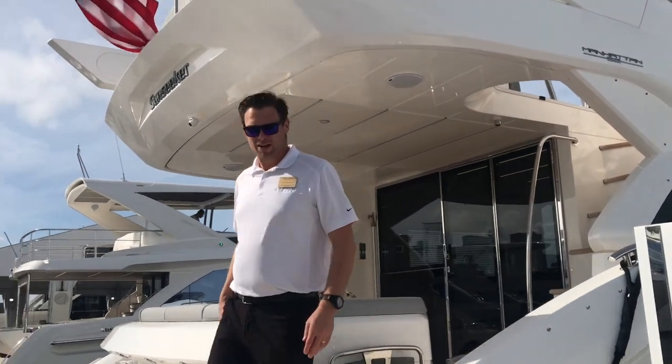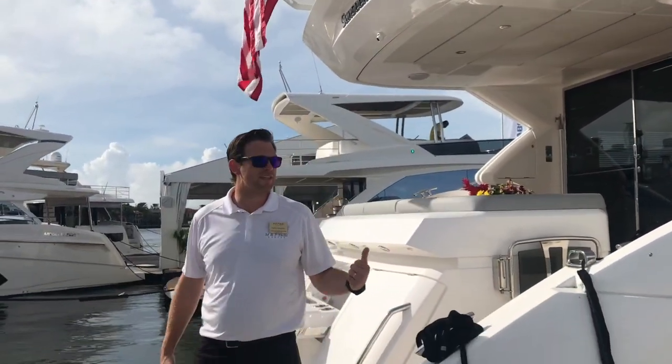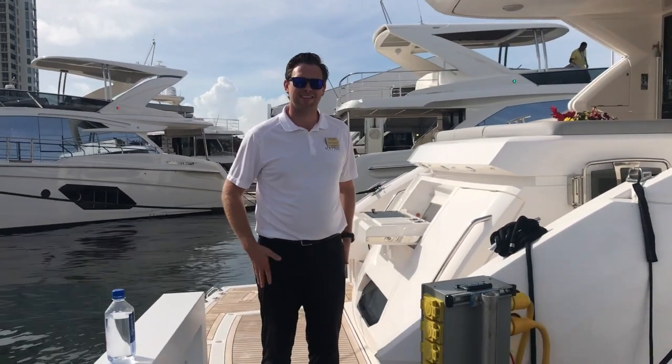Hi, I'm Colby Vaughan from M&P Yacht Center. Today I'm going to take you through this 52 Manhattan from Sunseeker.